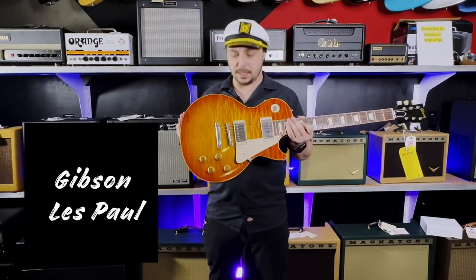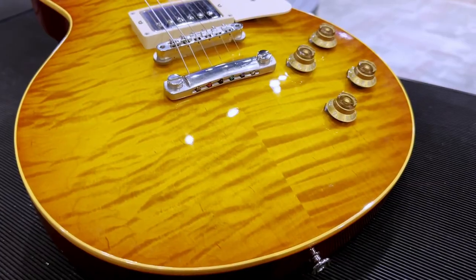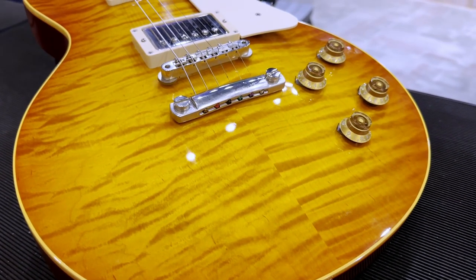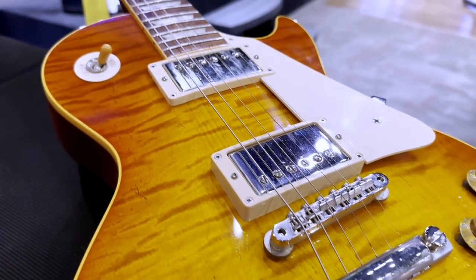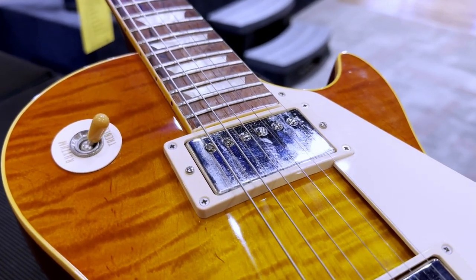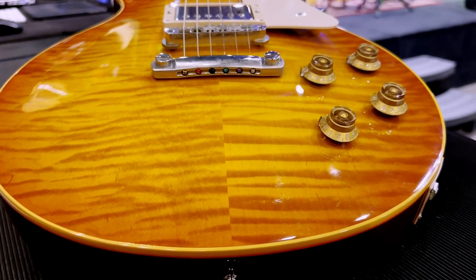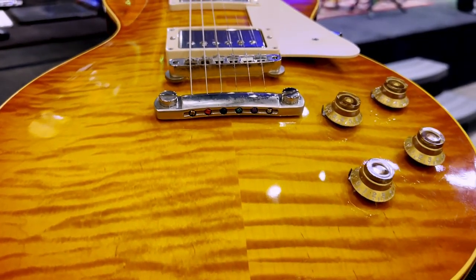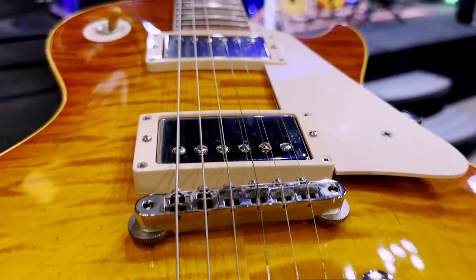Number three, we have another Cherry Sunburst, although this one doesn't have as much red bleeding through, but the flame is absolutely gorgeous. A really fat neck on this guy. 2004, and it's a 1959 reissue — absolutely gorgeous maple top. Almost in some places a little quilty looking, so very cool. This is a pre-owned piece and absolutely sexy. I just had to show it off.